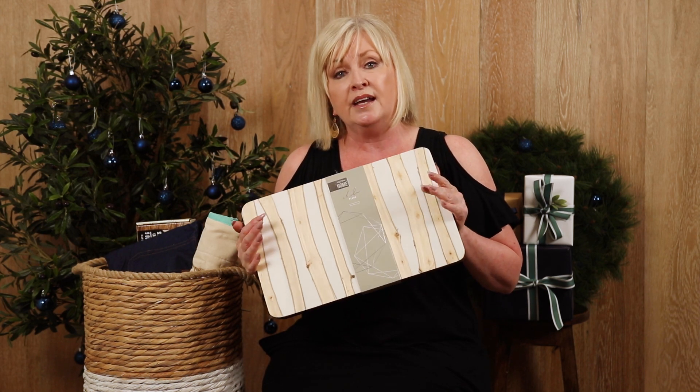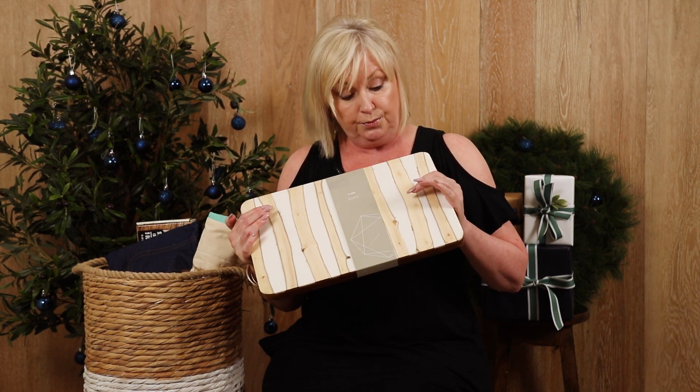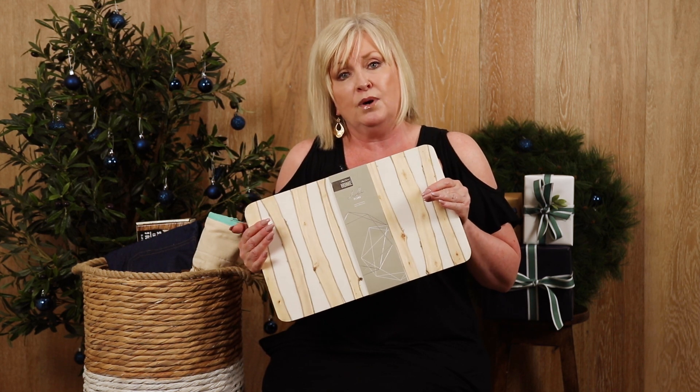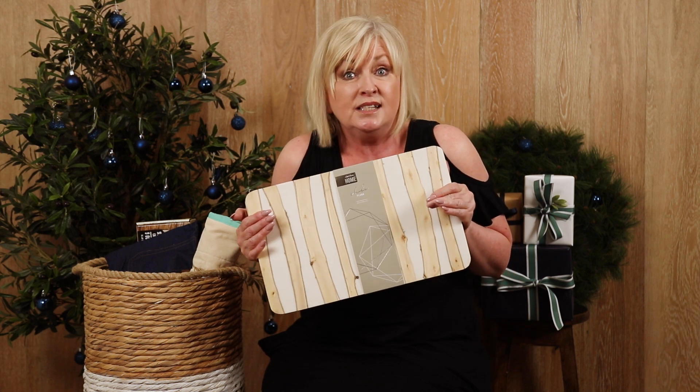It's got the beautiful resin that you can see and the blonde wood which has still got all the beautiful natural work in the wood. So it's definitely my number one must-have for either gift-giving or give it to yourself.